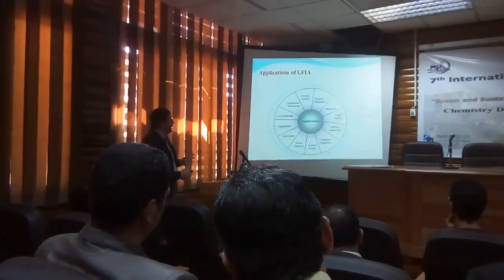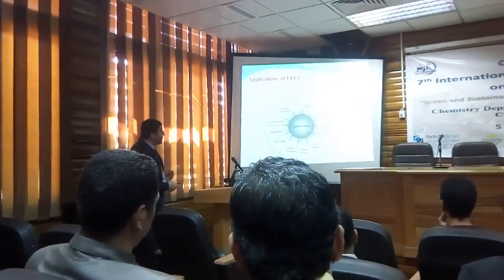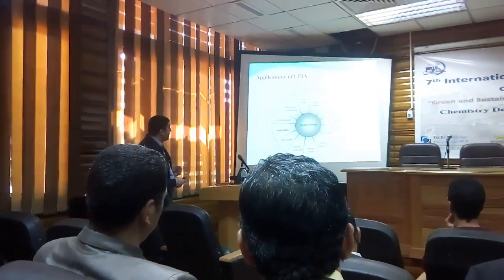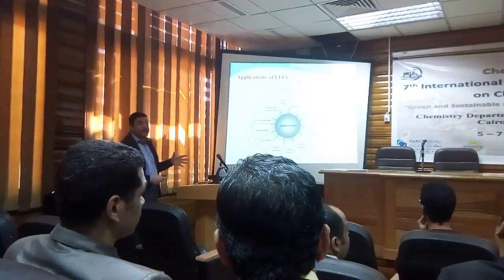The applications of lateral flow immunoassay are huge: medical diagnostics, industrial, food safety, military bio-defense, consumer diagnostics, animal health, blood banking, agriculture, aquaculture, and environmental. Because of this huge range of applications, the market for this technique is also huge.